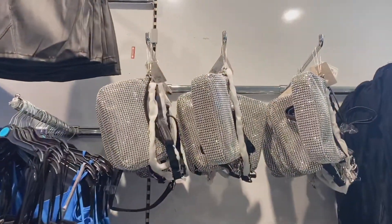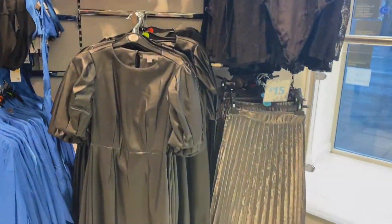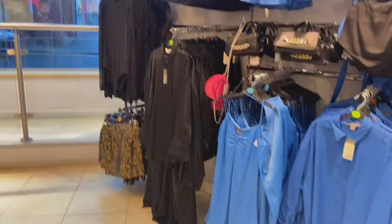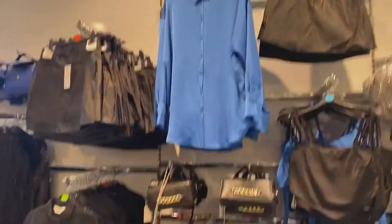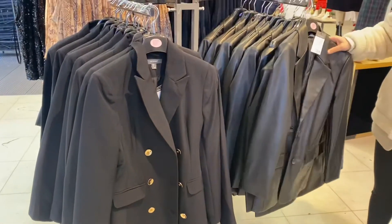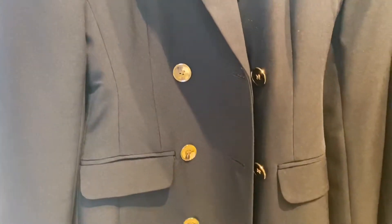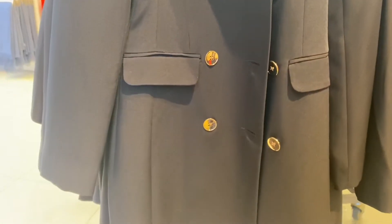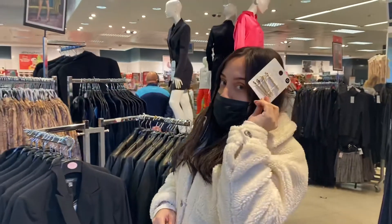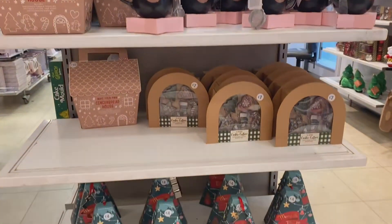We've just got into Primark and having a look. They've got these lovely sequin bags and also a pleated skirt. There's a lot of blue in this section — quite vibrant, really nice for anyone looking for a blue dress or shirt. Me and Nat are looking at these two blazer dresses and also a blazer. It looks quite premium actually — it's got buttons at the front that give it a more expensive feel.